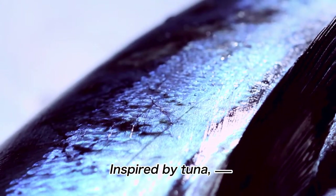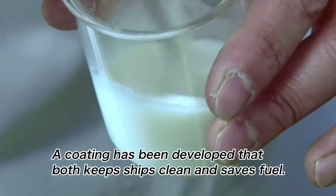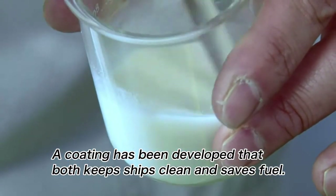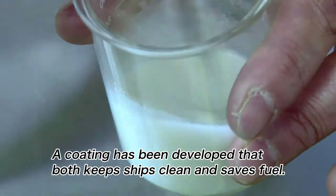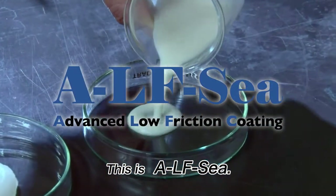Inspired by tuna, a coating has been developed that both keeps ships clean and saves fuel. This is ALFC — Advanced Low Friction Coating.